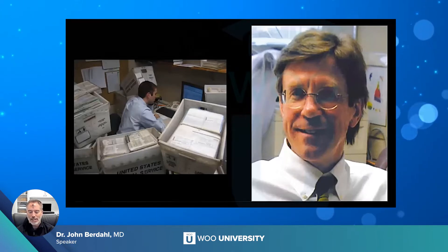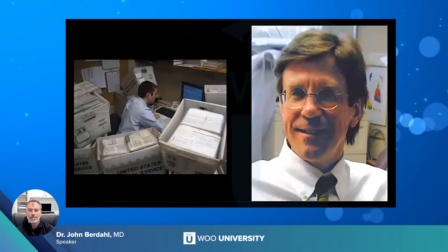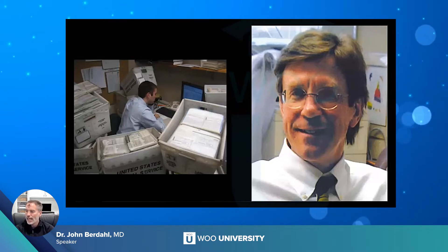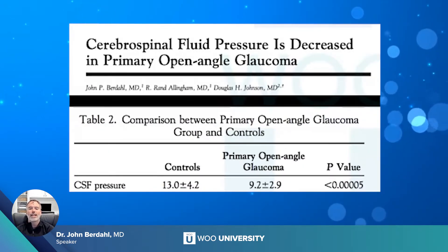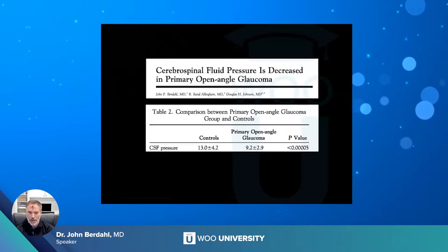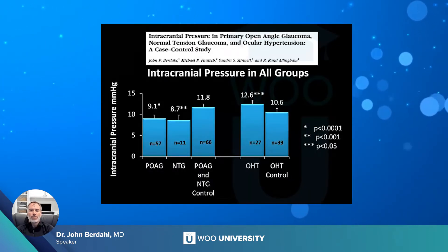So I went to the Mayo Clinic because they had a big electronic medical record. I worked with Doug Johnson, one of the great people in ophthalmology and a glaucoma specialist. We looked at over 50,000 lumbar punctures — spinal taps — performed over a 20-year period, and indeed what we found was that patients who had glaucoma had a low intracranial pressure compared to patients that didn't. We published that in Ophthalmology.